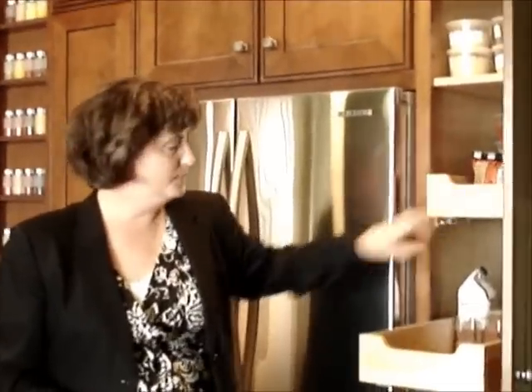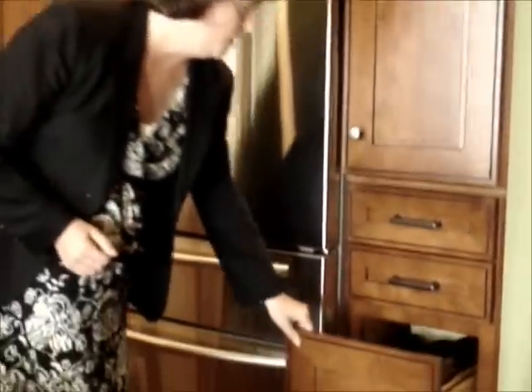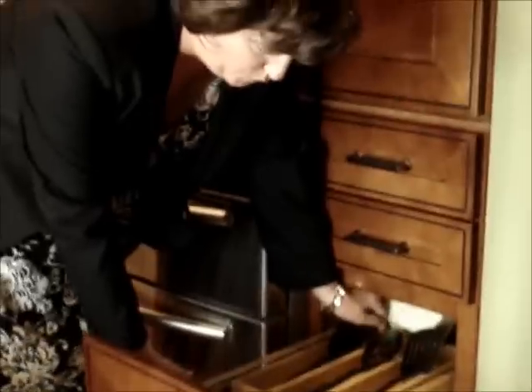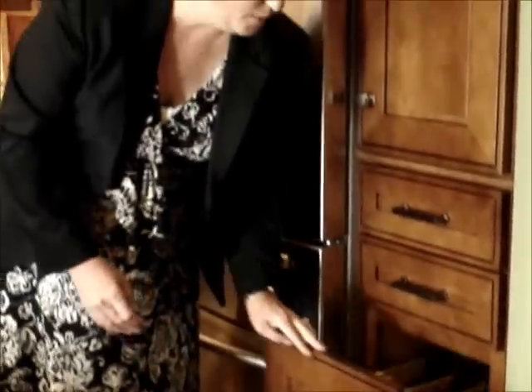From roll-out shelves to beautiful cutlery drawers with multiple tiers, what we're trying to do is give the homeowner the opportunity to have the kitchen become an extension of their personality and an extension of the life that they have in the home.